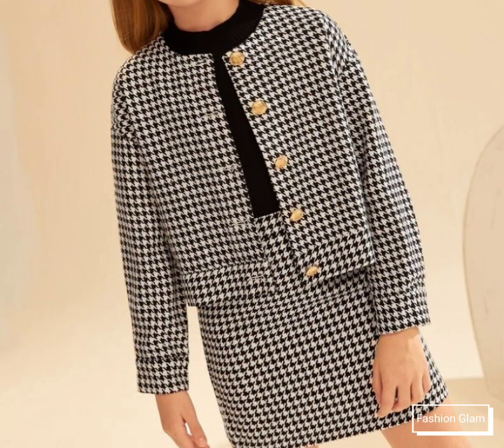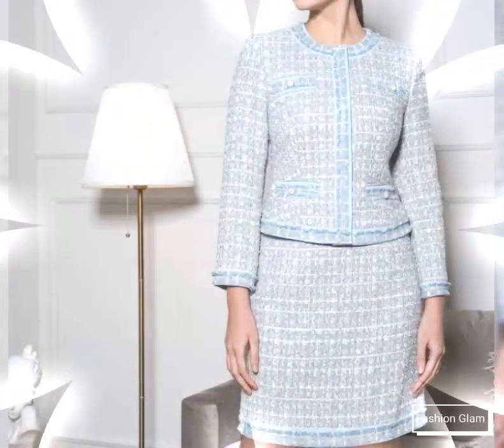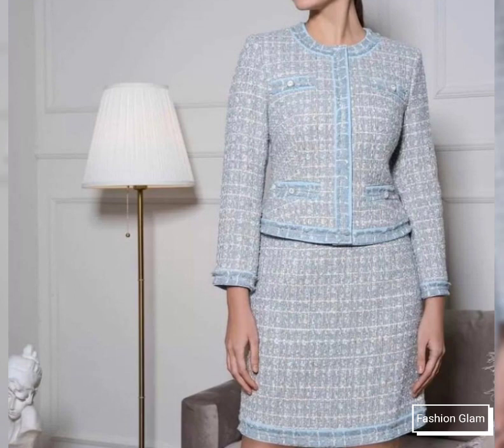Different types of wedding dresses, wedding guest dresses, bridesmaid dresses, and all types of evening dresses collection on our channel.